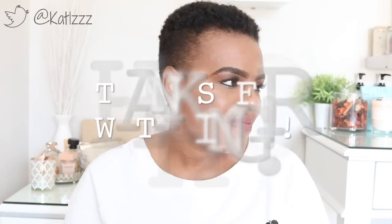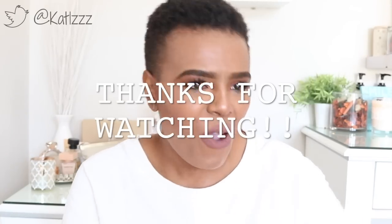Alright, that is it from me — that is it for the third beauty review. I hope you guys enjoyed this video. I enjoyed making it. If you would like me to review anything else in particular, definitely let me know. Subscribe, like, and tell people about the channel. I will see you guys in the next video — see you soon, bye!